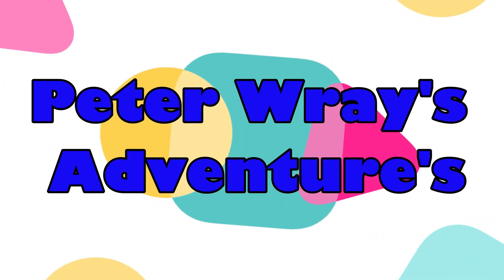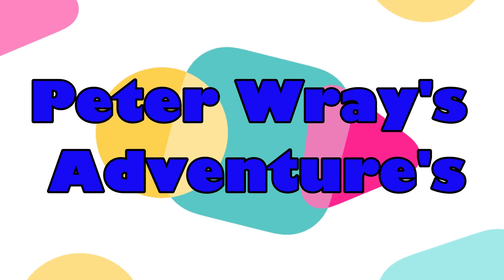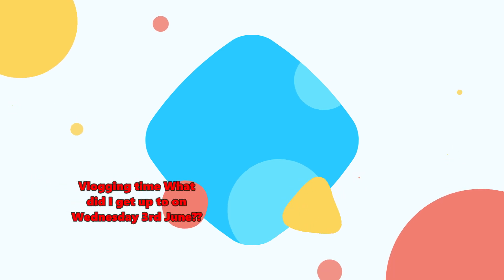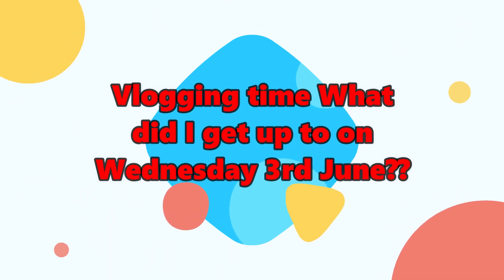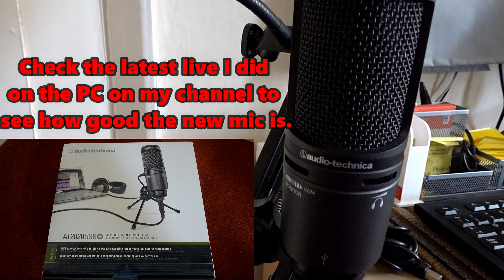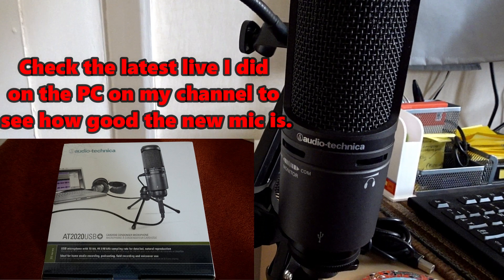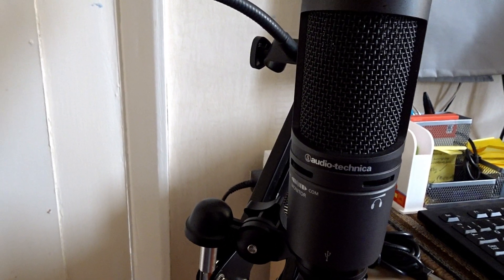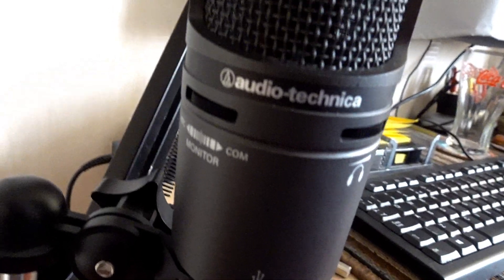Here we are, got the Audio Technica mic. Got to go and test it before I set up for my stream today. It's Wednesday the 3rd of June, halfway pretty much through the year, so I got to test it and see what's what.